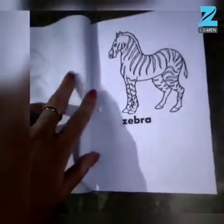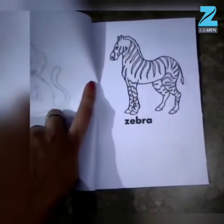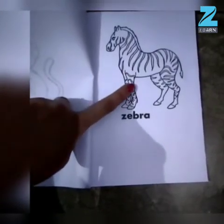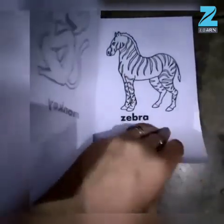Oh wow, can you all tell me which animal is this, children? This is Zebra. Very good children, now let's turn the page again.